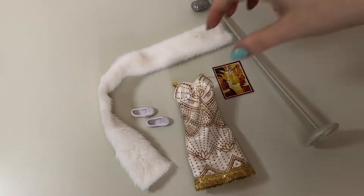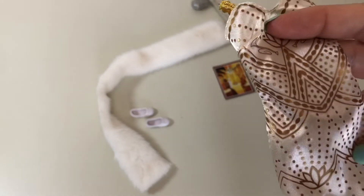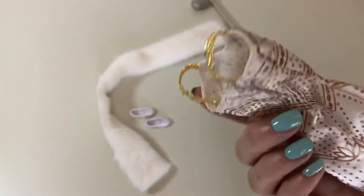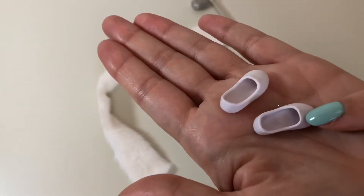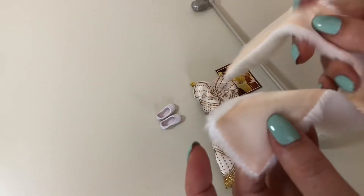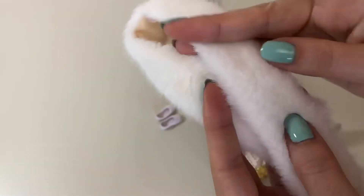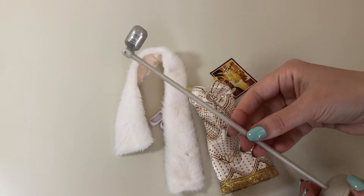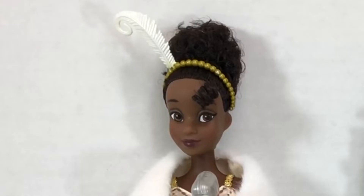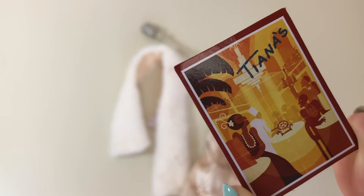Then we have Tiana's accessory pack, which comes with this awesome flapper-looking dress. I really like the printed-on detail — the way it's printed actually gives it some texture — and I like the gold faux fringe trim and gold strap details. She has little white ballet flats, a lovely faux fur stole that's very, very soft with a satiny material on the inside. The holes from plastic tags are visible on the lining but not at all on the fur side, which is good. She also came with a microphone and a mic stand, where the microphone does tilt. She has a gold headband with a white feather, and a little paperboard poster or menu advertising Tiana's restaurant.